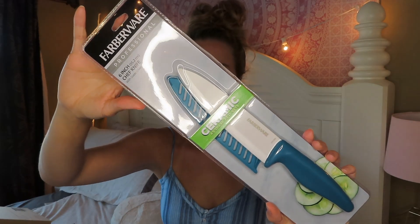The next thing is this Farberware six-inch chef knife. I want to have a bunch of healthy snacks in my dorm room since I'm not going to be going out very often - things like pineapples and bell peppers and cucumbers. So I decided to buy myself a big knife and a cutting board to store the snacks that I cut up.